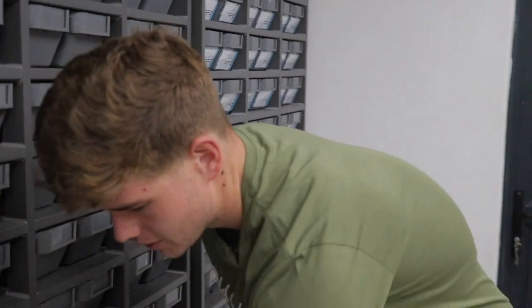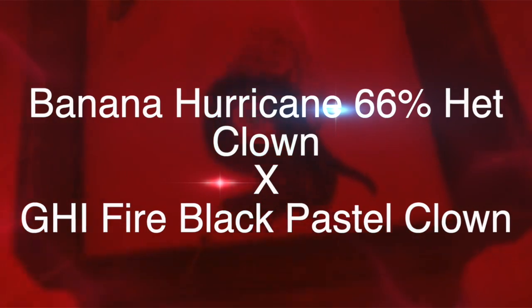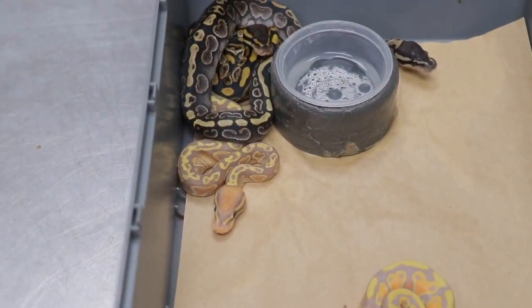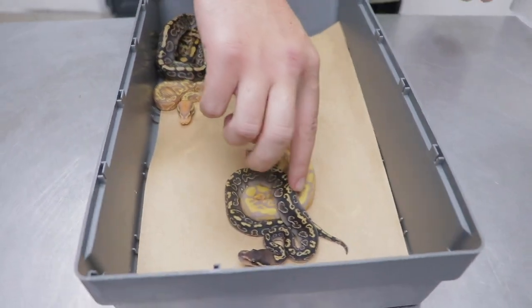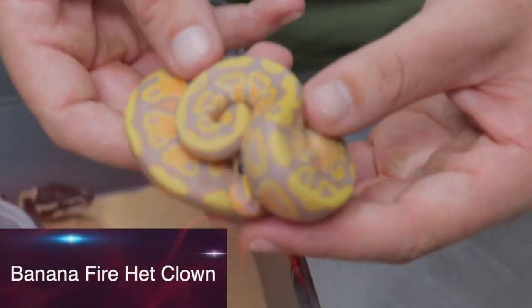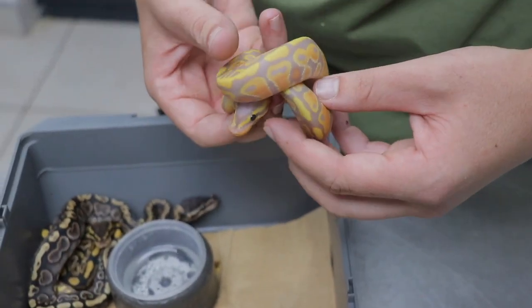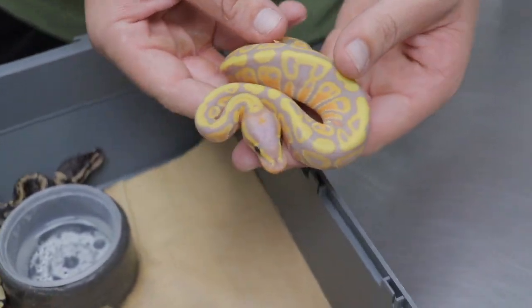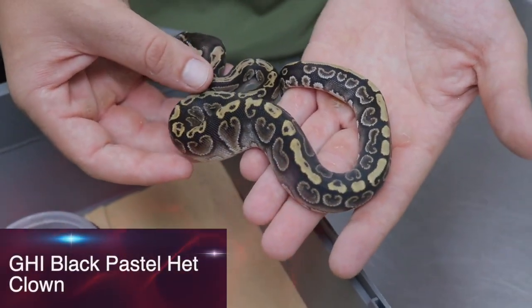So the first clutch here — this was from a banana hurricane possible het clown to a GHI fire black pastel clown. The female didn't end up proving out het for clown. So let's start here. This is a banana fire het clown — very nice combo. As you guys can see, banana brings out the orange and the purple coloration and the fire just intensifies it. Here we've got a GHI black pastel het for clown.